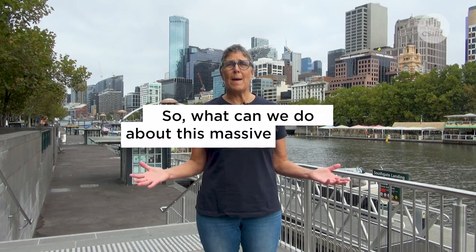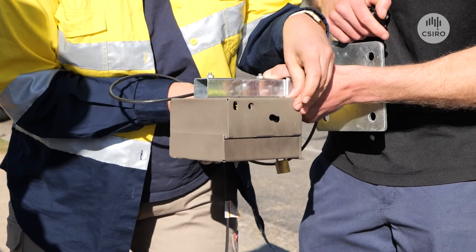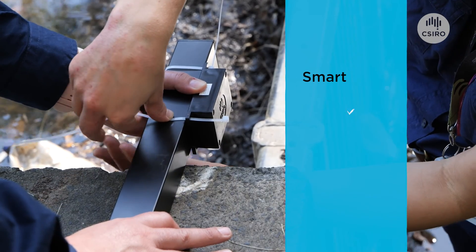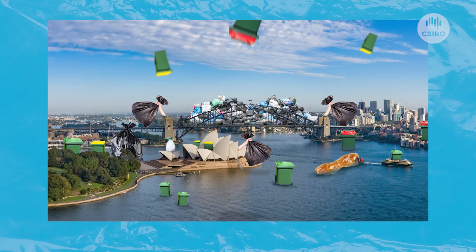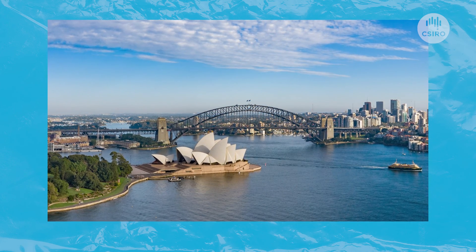So what can we do about this massive problem? Well, at CSIRO we're working using smart sensor technology, cameras, and myriad other tools to help solve plastic pollution, preferably before it gets out into the environment. Using technology is a smart, safe, cost-effective way for us to fundamentally change the dial on plastic pollution in Australia and beyond.